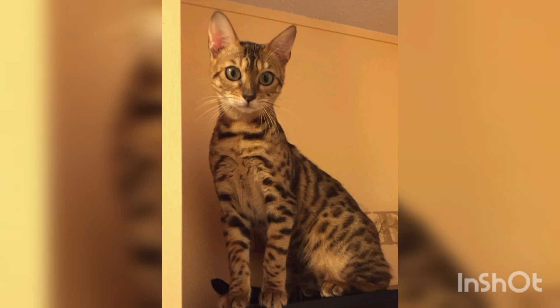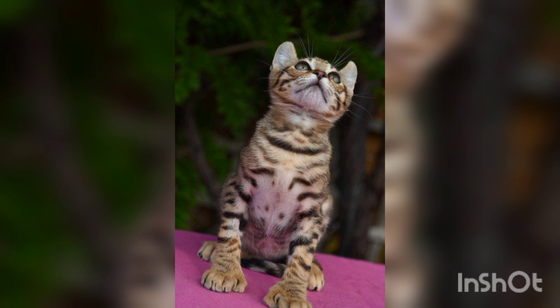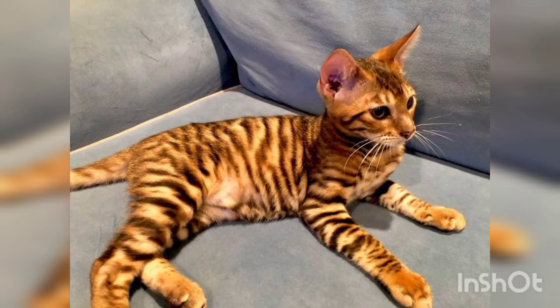Hello guys, welcome to our YouTube channel. I hope all of your friends and family members are fine and good. This channel is created for those people who love animals. As you know, we start the topic of cat breeds.